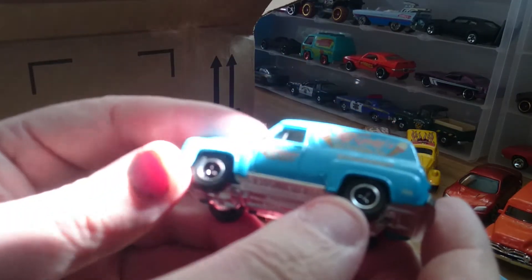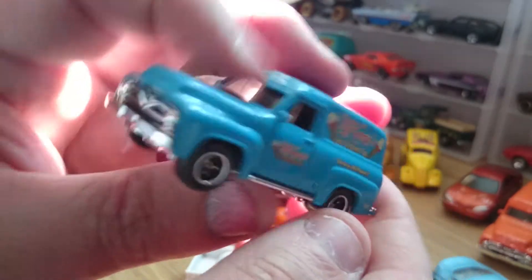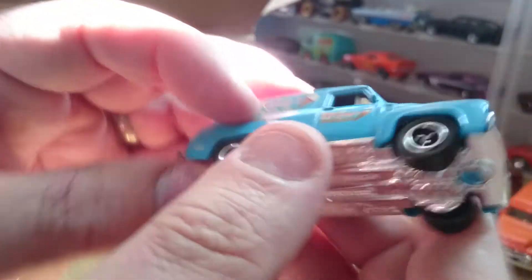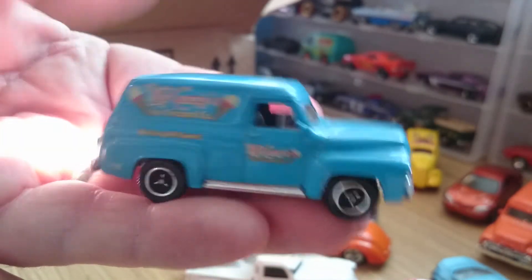This is the blue wagon — McKenzie's Ice Cream, we carry all flavours. Very nice, and there's a grill on it. Beautiful little van.